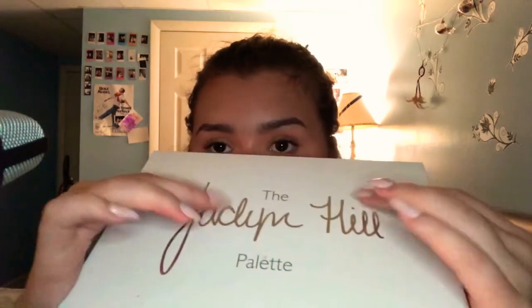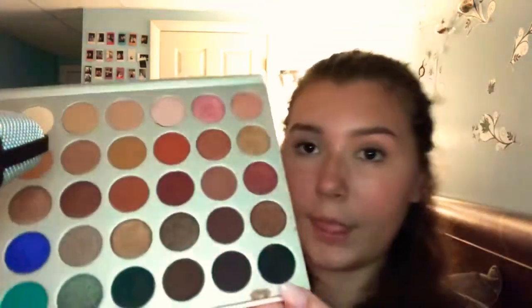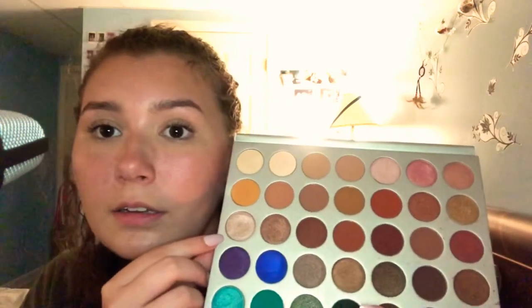The last palette I have to show you guys is the Jaclyn Hill palette, which I'm sure some of you are familiar with. Here is this palette. I'm going to swatch this color and this one. Here are the shades.